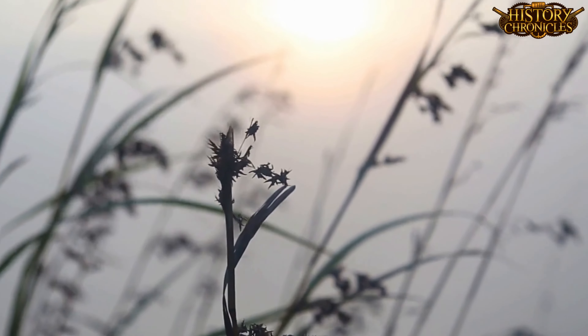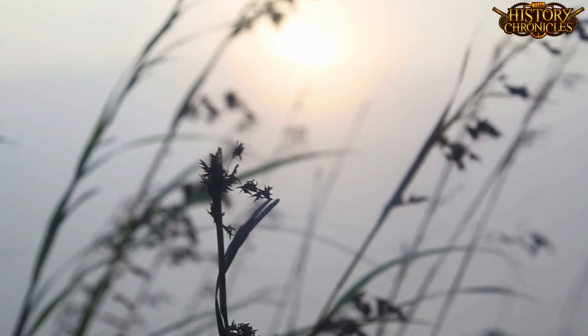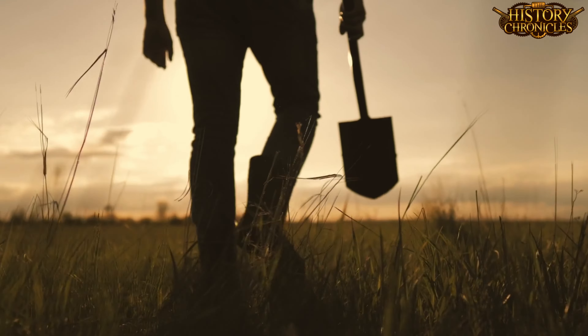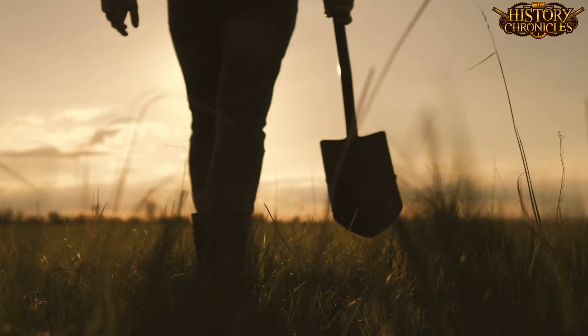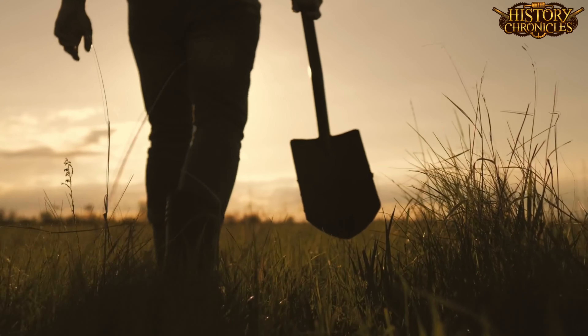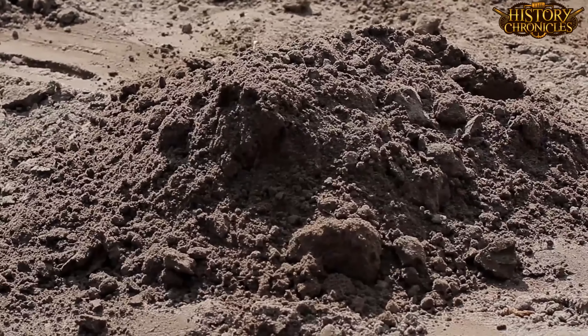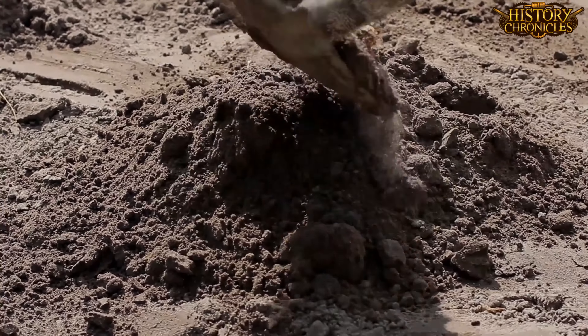The most remarkable feature of Sutton Hoo, however, was the burial chamber that was found in the heart of the faded ship. Here, the body of the mysterious inhabitant of the grave had completely disappeared, but the remarkable treasures that were accompanying him on his journey to the afterlife remained intact when the chamber was discovered in 1939. The items that were discovered included coins, jewellery, bowls, plates, armour, weapons, and most famous of all, the remains of a helmet.